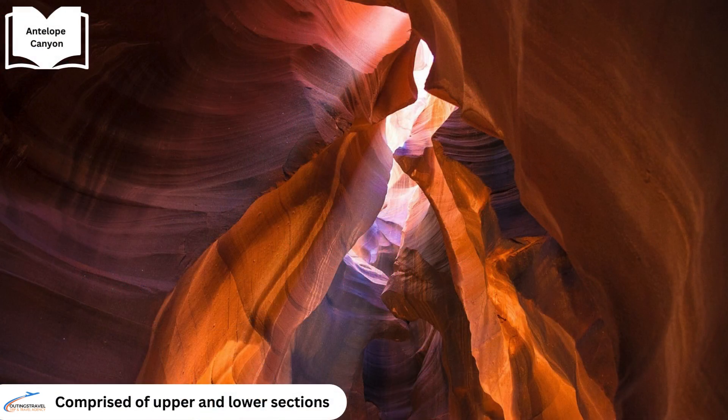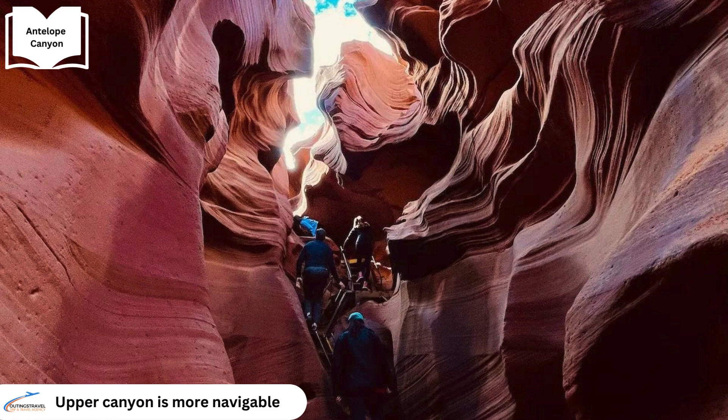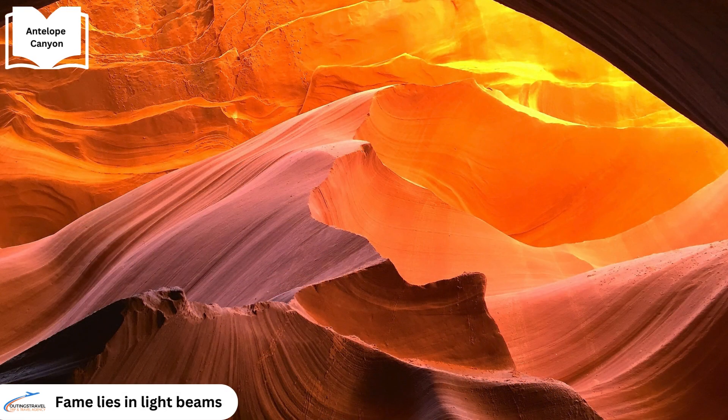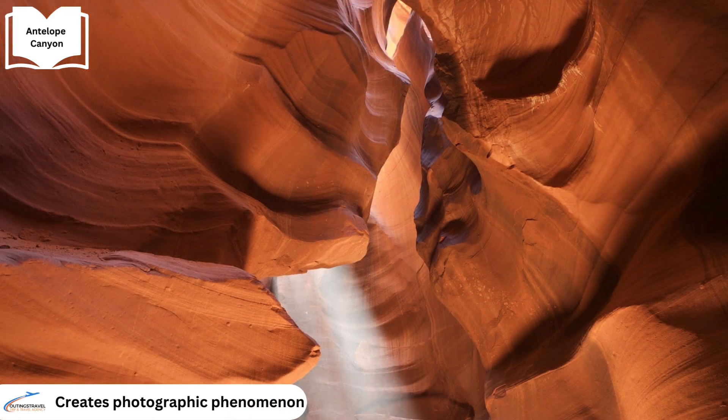Antelope Canyon is composed of upper and lower sections and offers distinct experiences for visitors. Upper Antelope Canyon is more easily navigable, catering to all ages, while Lower Antelope Canyon presents challenges with narrow passages. Its fame lies in the mesmerising light beams that filter through the narrow openings above, creating a photographic phenomenon.